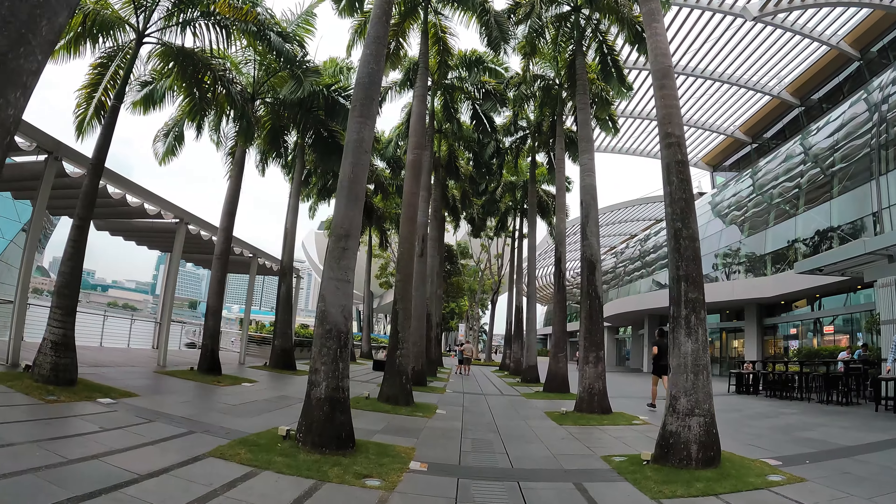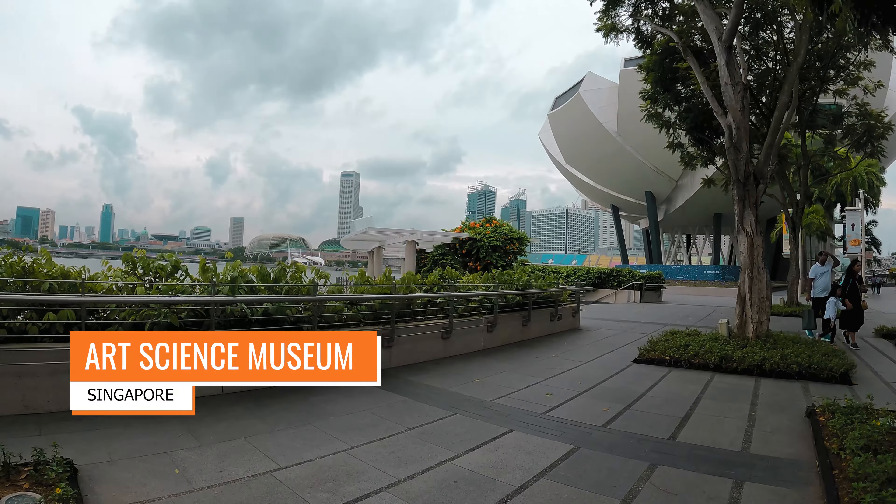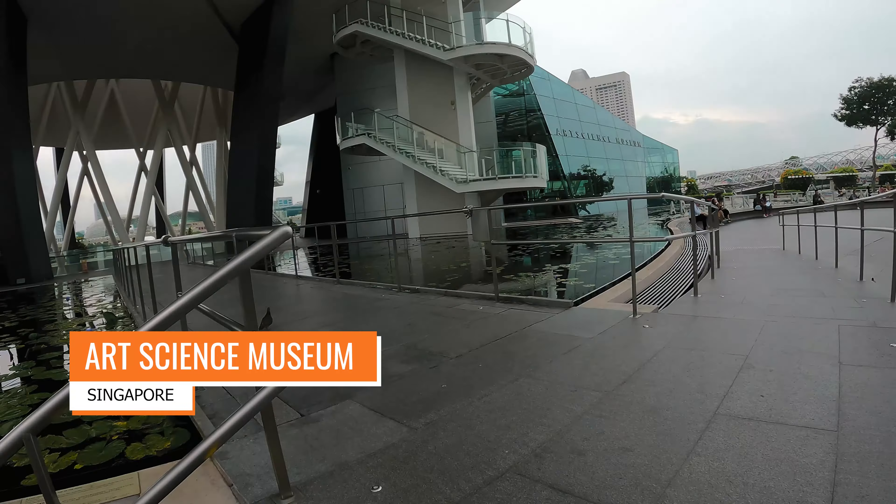Then we also found the Art Science Museum nearby. There was a crystal museum and many exhibitions which we will show you later.